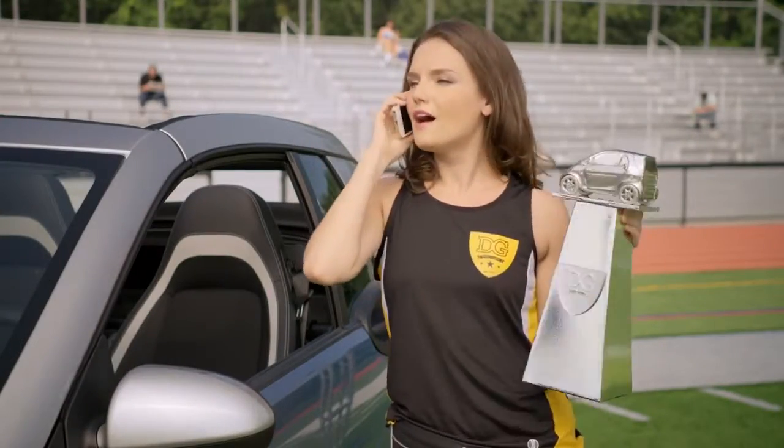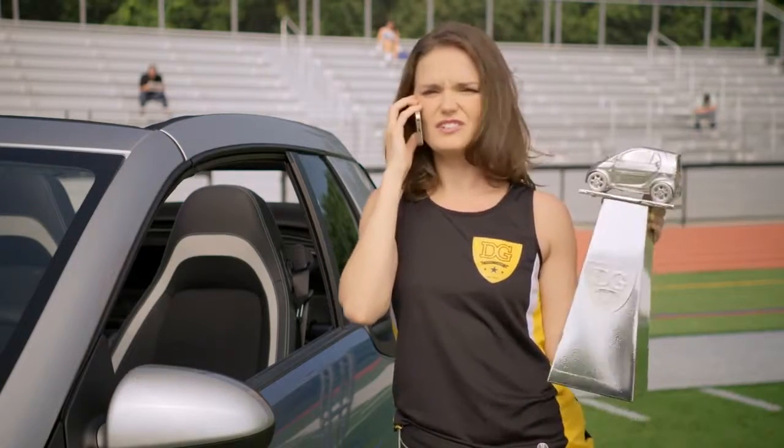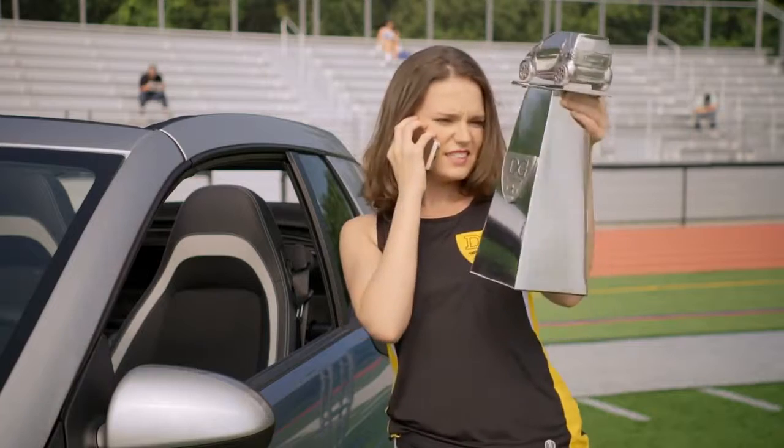Grace. Determination. And a really great name made the difference. Marsha Mello, your new seat adjustment world champion.